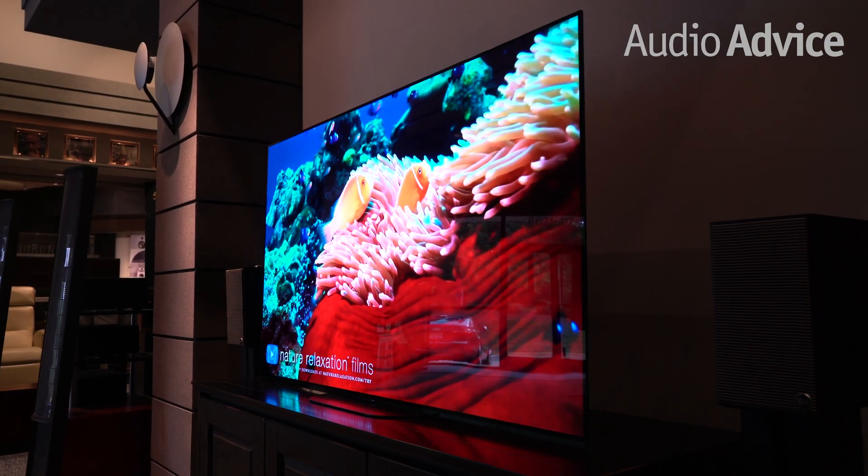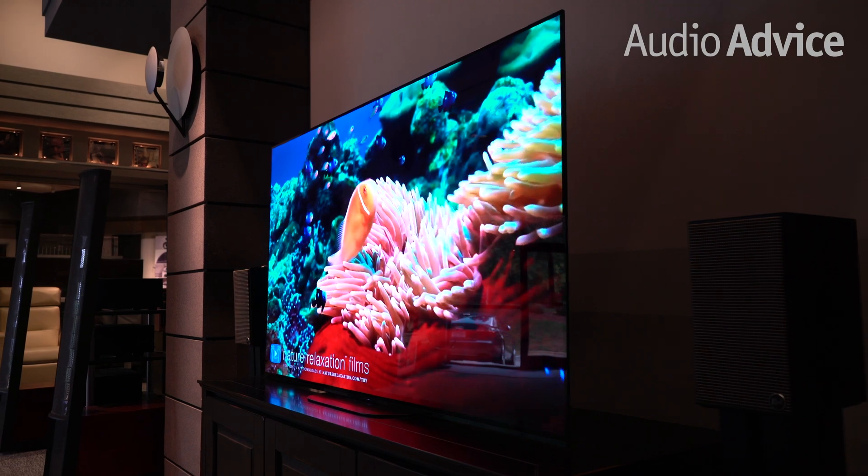Initially, the OLED sets were very expensive, but today, if you're looking for a better than average TV, you'll be confronted with a choice of OLED or LED technology.